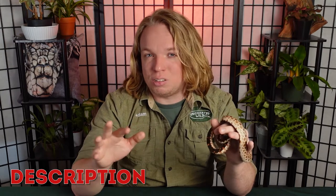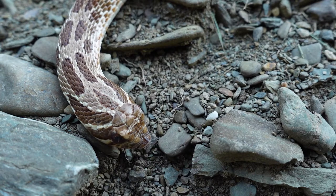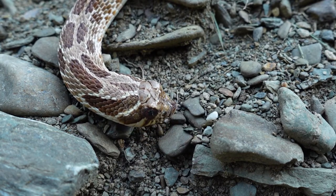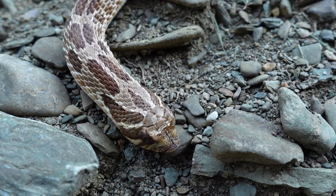Western hognose snakes were first described in 1852. They were actually the second to last hognose species to be listed as their own species, about a decade before the Mexican hognose would be. Their name comes from the Latin word for nose, in reference to that cute little upturned snout.